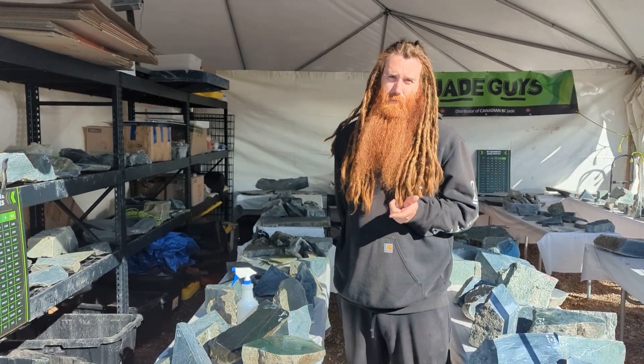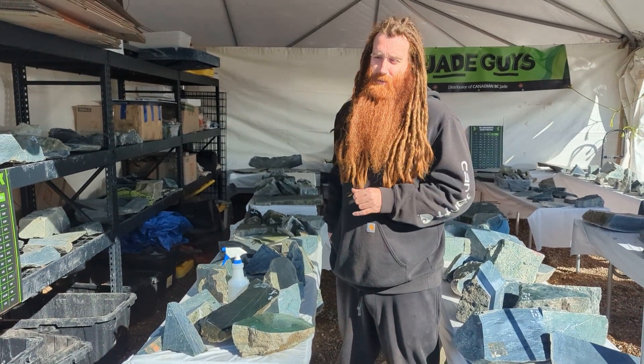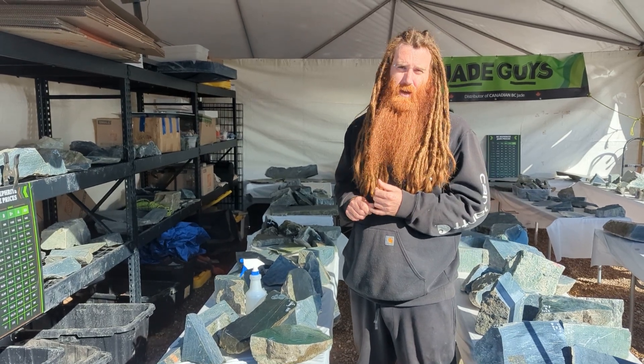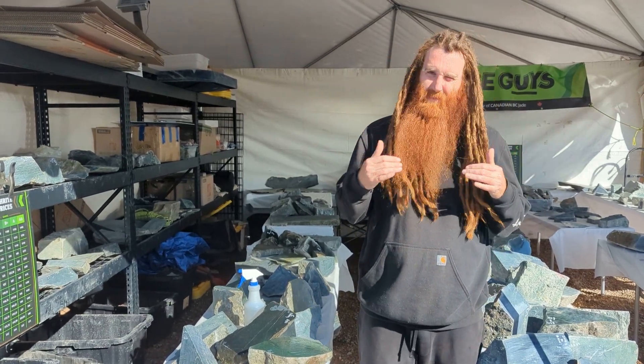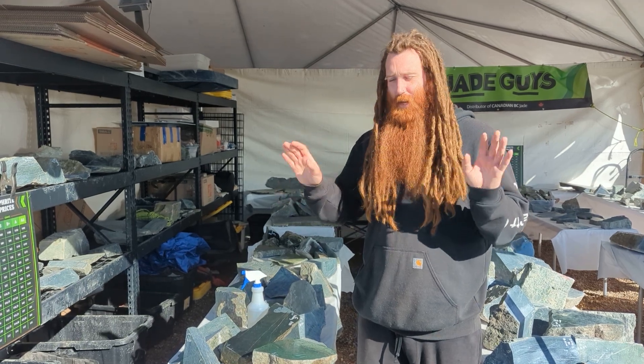I want to tell you about the different colors of jade that come from BC, but really the only one there is is green. There are other things that people say are jade, but they're not. You've got Silimonite which comes from the Fraser River — people call it mutton fat jade — but it's not jade at all. It's an entirely different stone, nothing to do with jade, jadeite, anything.